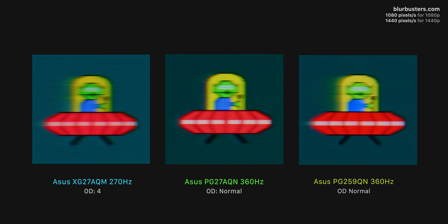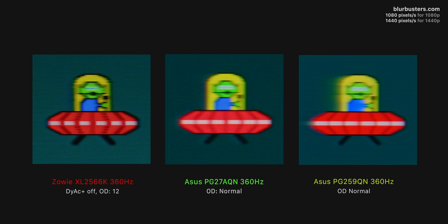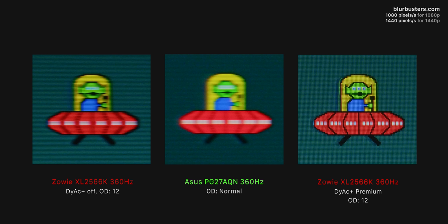The new Zowie monitor does look a little clearer and more defined — it uses a TN panel which is a tiny bit faster, and the blacks specifically have virtually no trailing or smearing. The 27AQN doesn't have any ULMB or motion blur reduction settings, so it can't compete on a motion clarity level with Zowie's DyAc. But honestly, the raw response times of this panel are just that good to begin with.